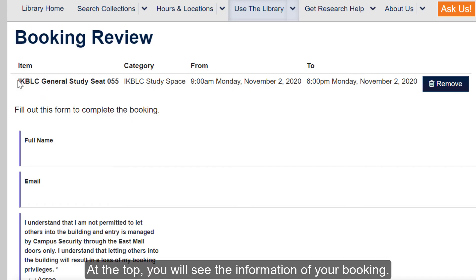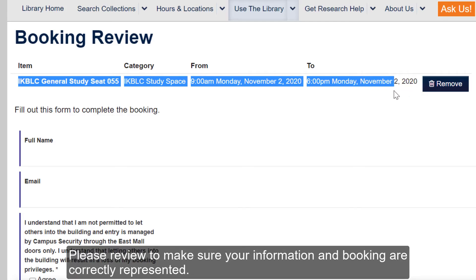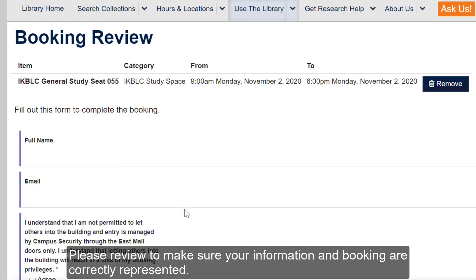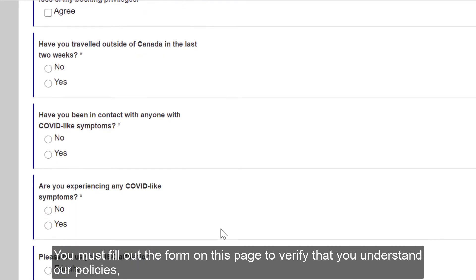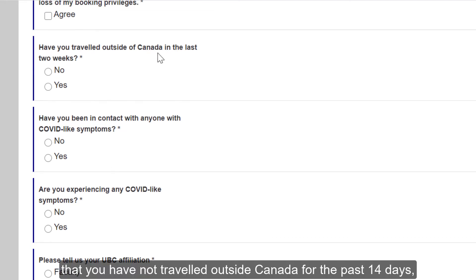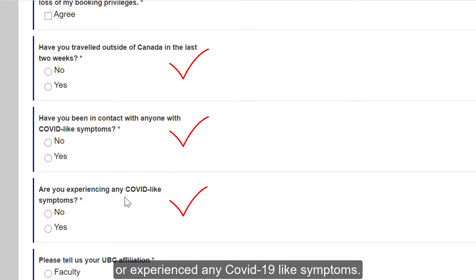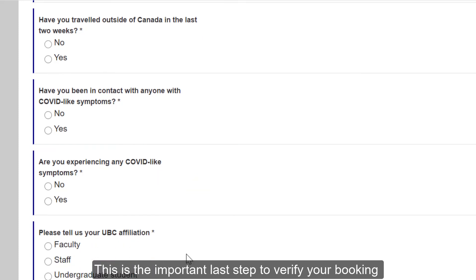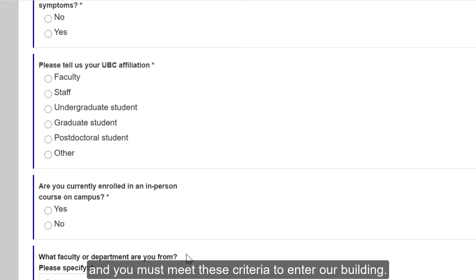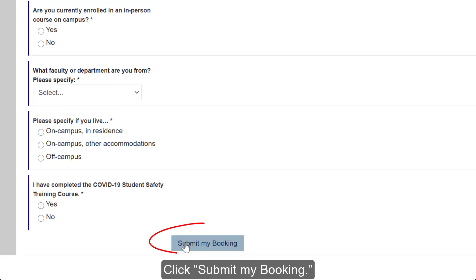At the top, you will see the information of your booking. Please review to make sure your information and booking are correctly represented. You must fill out the form on this page to verify that you understand our policies, that you have not traveled outside Canada for the past 14 days, and that you have not come into contact with anyone with COVID-19-like symptoms or experienced any COVID-like symptoms. This is the important last step to verify your booking and you must meet these criteria to enter our building. Then, click Submit My Booking.